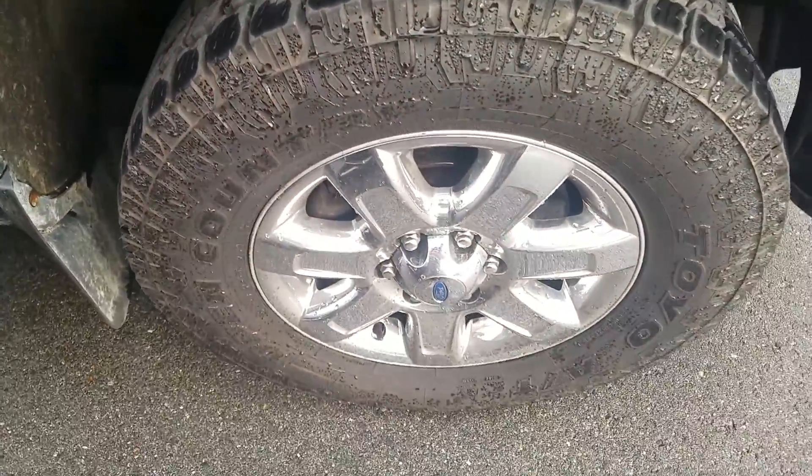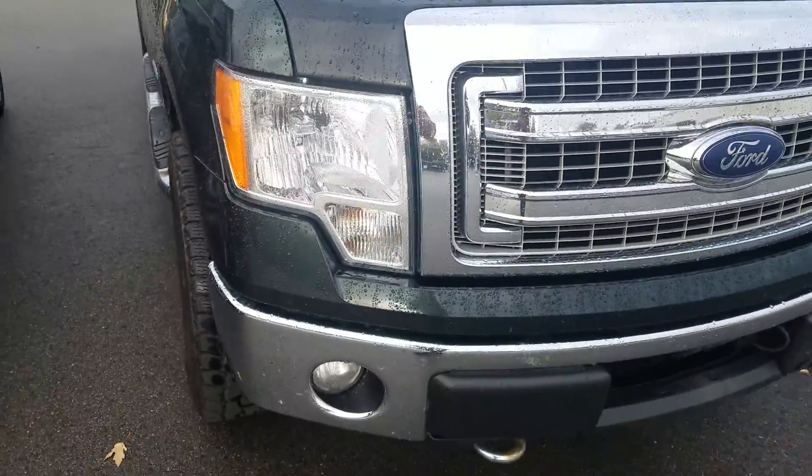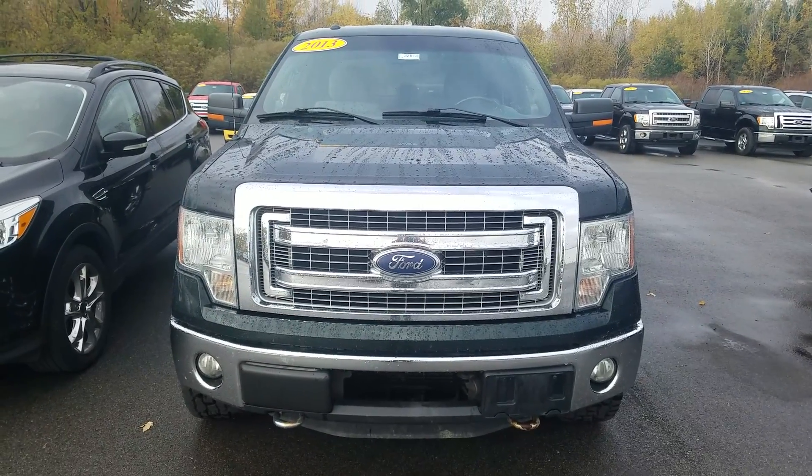A lot of life left in that tire. Overall, for the mileage and the year of the vehicle, it is in good condition. Again, this was the video of this 2013 Ford F-150 XLT. Thank you for watching.